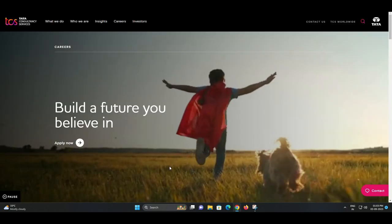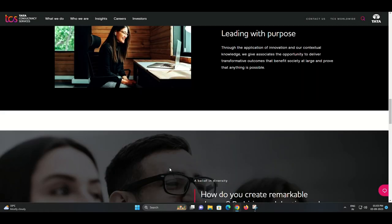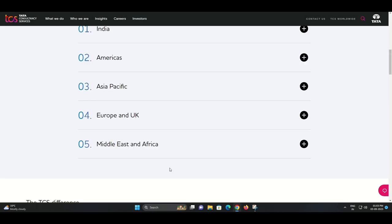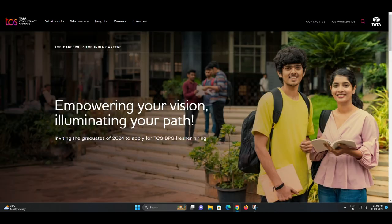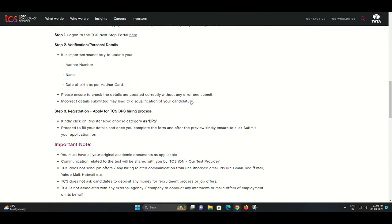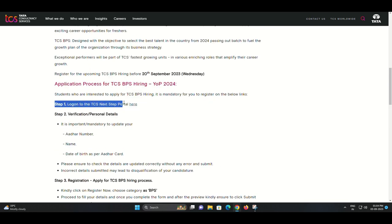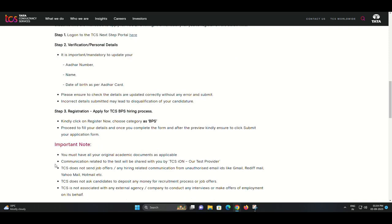Step 3: Registration — apply for the TCS BPS hiring process. After verifying your personal details, proceed to register for the TCS BPS hiring process. Click on 'Register Now', choose the category as BPS, and fill in all the required details in the application form. After completing the form, make sure to review it for any errors. Once you're confident that all information is accurate, click 'Submit Your Application Form'.